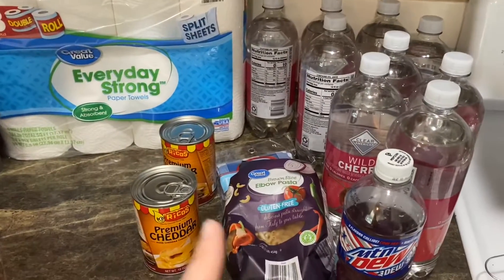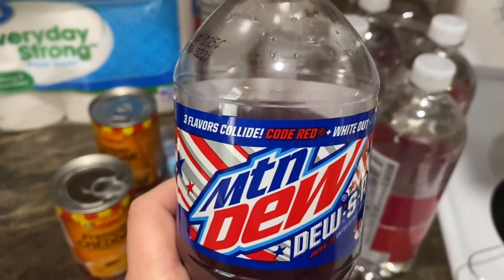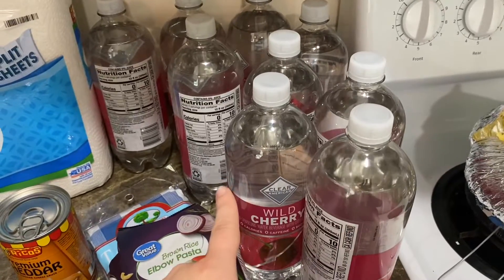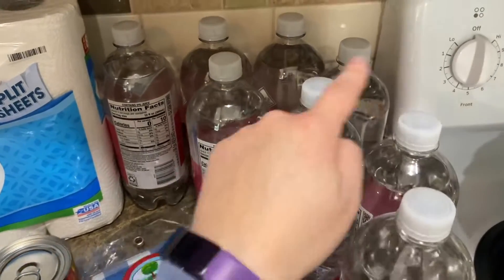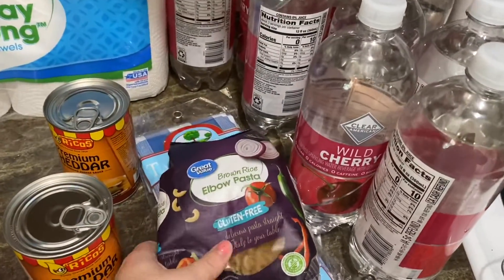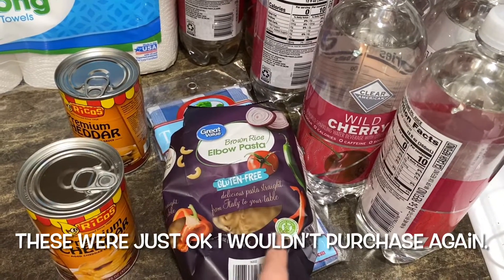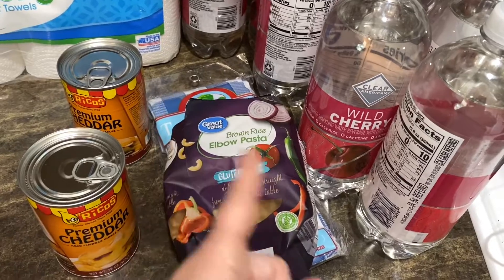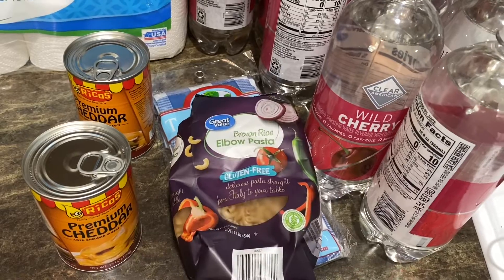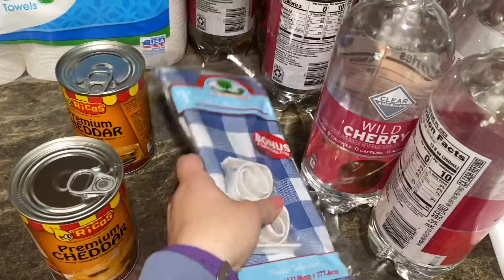Here is my small Walmart grocery haul. I got myself a Mountain Dew USA — it has three flavors: Code Red, Whiteout, and Voltage. I actually quite like it. Then wild cherry Clear Americans — nine of those. I also grabbed some brown rice elbow pasta that's gluten-free. This is the only gluten-free elbow pasta I could find at Walmart. I've been enjoying pastas not made from brown rice, but we'll give it a go.